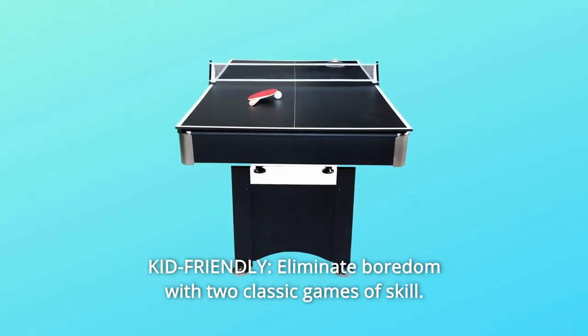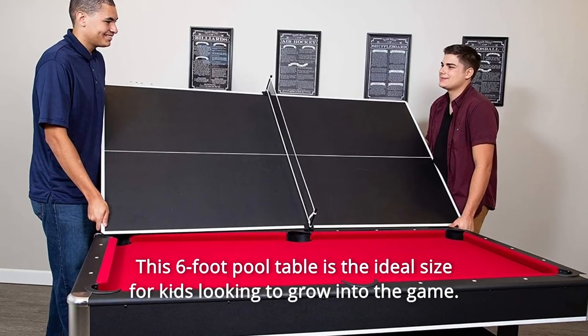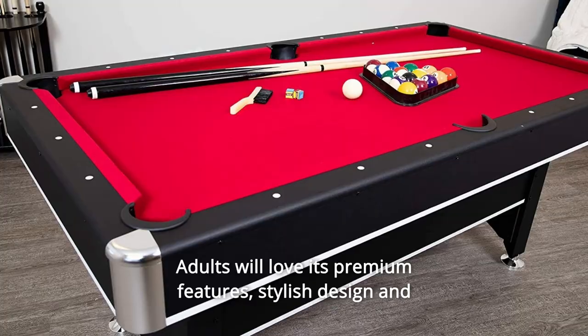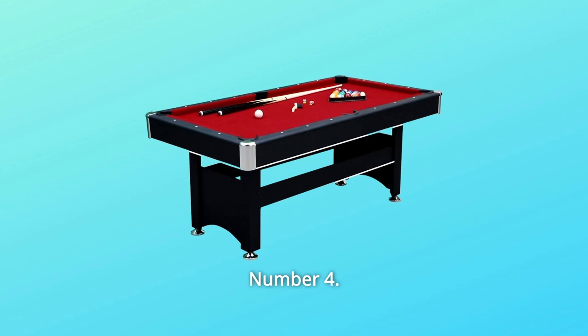Number 3: Kid-Friendly. Eliminate boredom with two classic games of skill. This 6-feet pool table is the ideal size for kids looking to grow into the game. Adults will love its premium features, stylish design, and space-saving functionality.